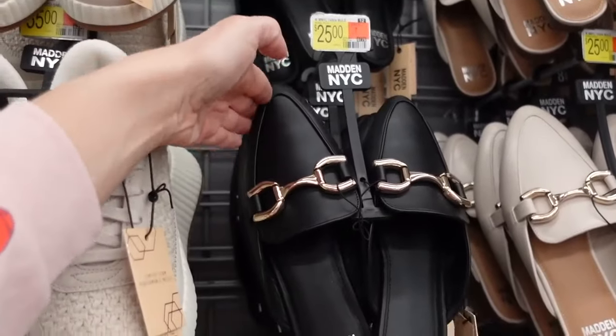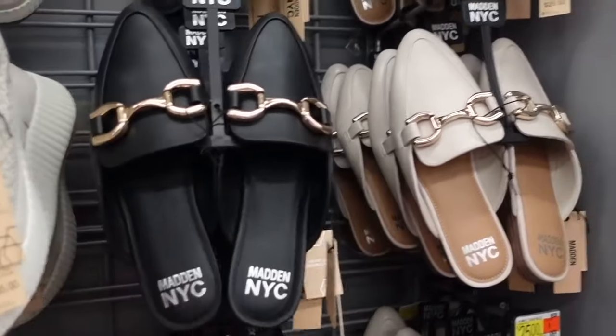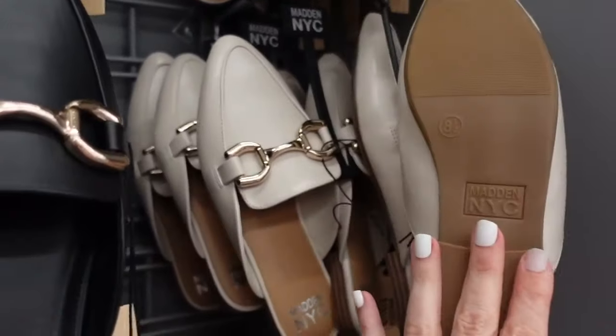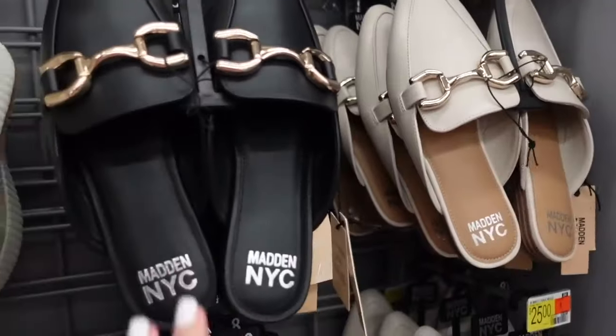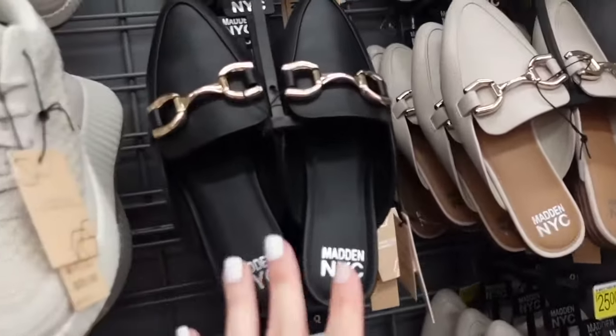Heels from Madden NYC. These have that almond toe, the gold hardware in the black. Also comes in the beige, and these were $25. When they had the other style of these, they sold out so fast. So if you like them, I say pick them up now.